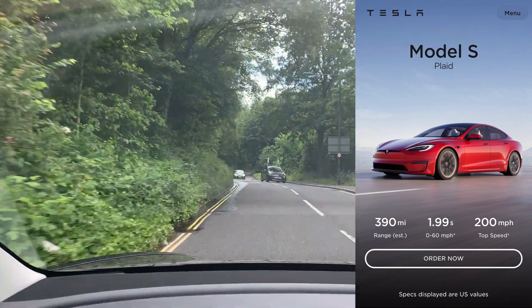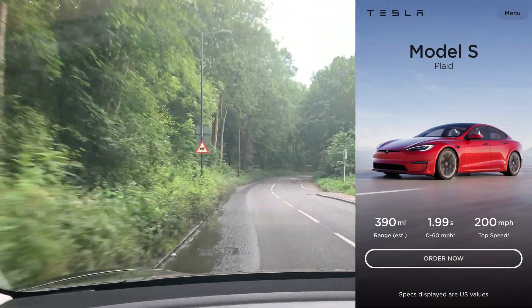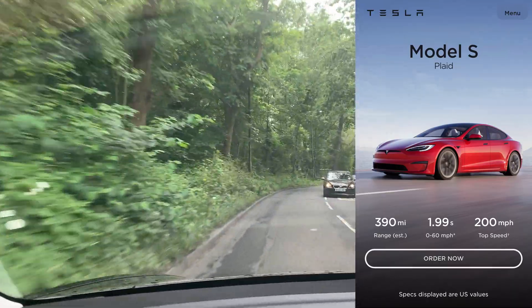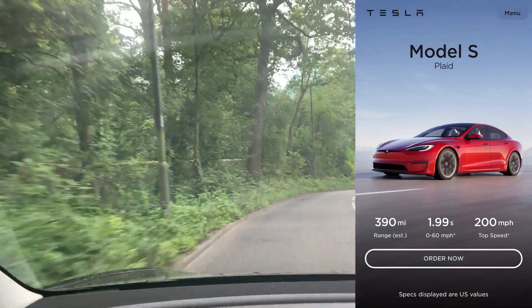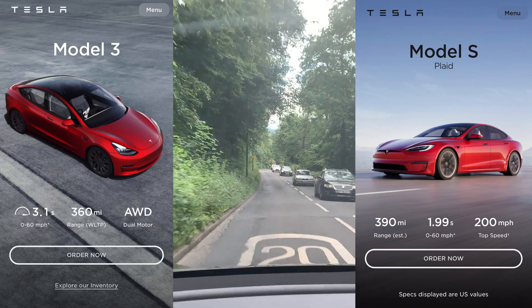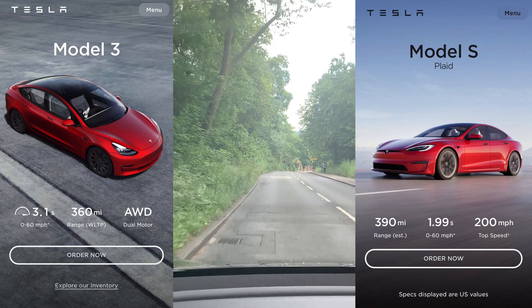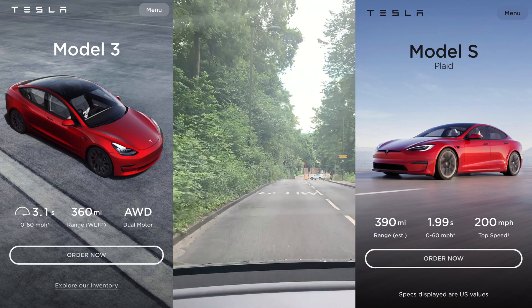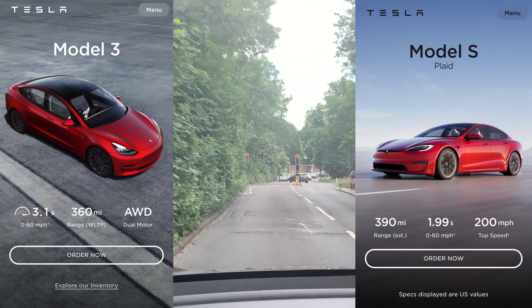We are going to review the Model S Plaid with a range of around 390 miles and an acceleration under two seconds for zero to 60 miles per hour. And we are going to compare it with the Model 3. The Model 3 performance model does 0 to 60 in 3.1 seconds and has a range of 360 miles — so quite similar as well.